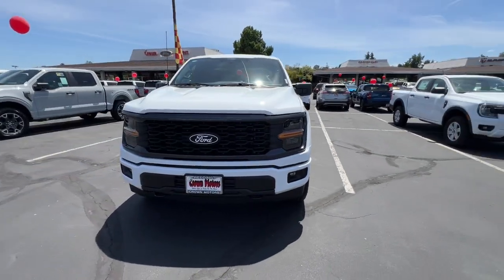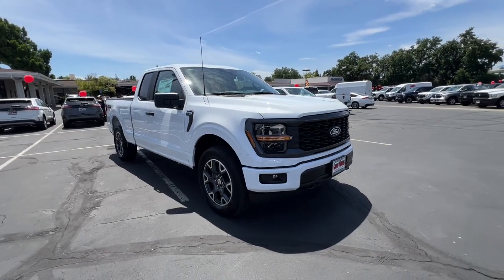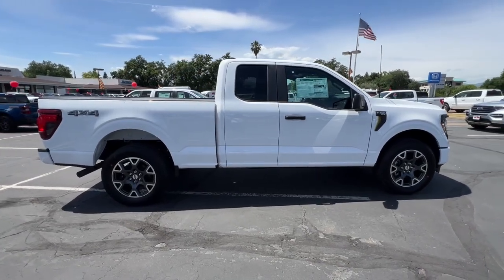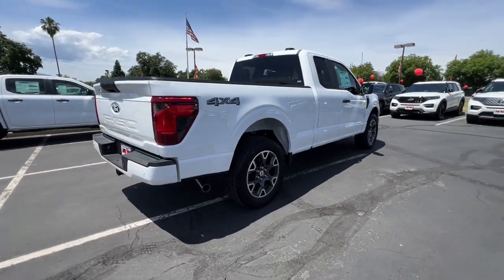Get into the 2024 Ford F-150. Here's a hard-working Ford F-150, the light-duty, full-size pickup that leverages high-strength steel and military-grade aluminum alloy to bring you class-leading payload and towing capabilities.